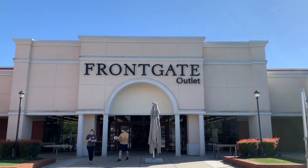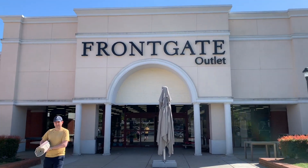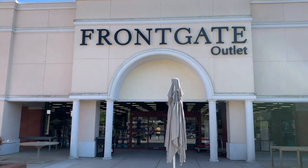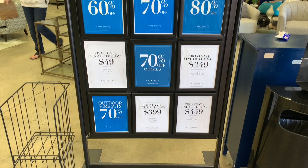Hey guys, it's your girl Carrie. I'm headed over to Ballard's sister store, Front Gate, to see what we can find. I'm looking for some outdoor furniture. I always like to stop right at the front of the store and see what the sales are.